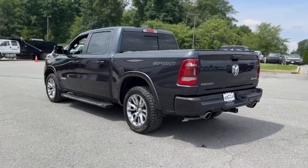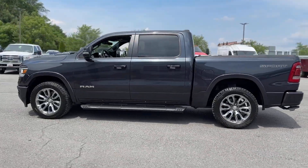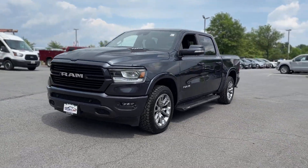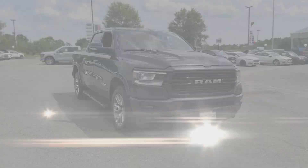Side view mirrors with turn signals, Wi-Fi hotspot, satellite radio, premium sound system, multi-zone air conditioning, four-wheel drive, heated side view mirrors, leather seats, wood grain trim, backup camera.